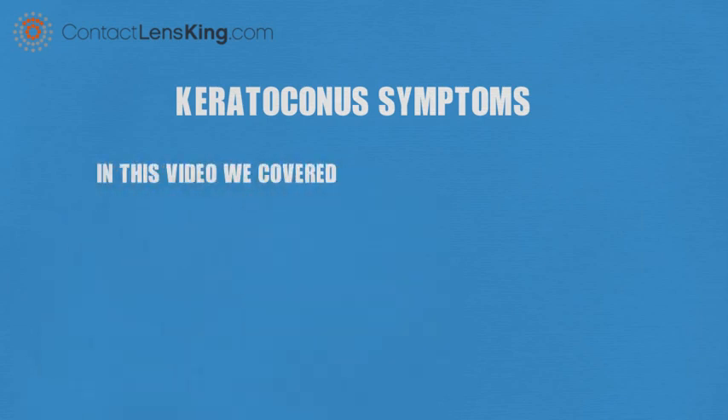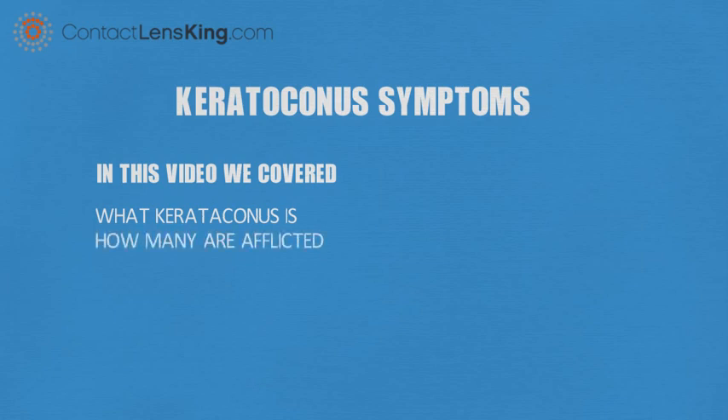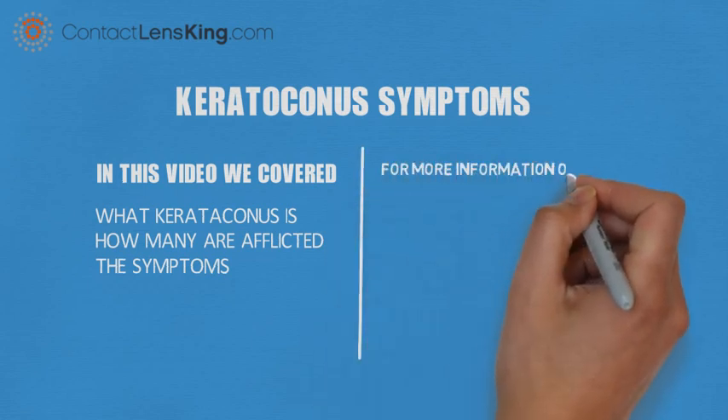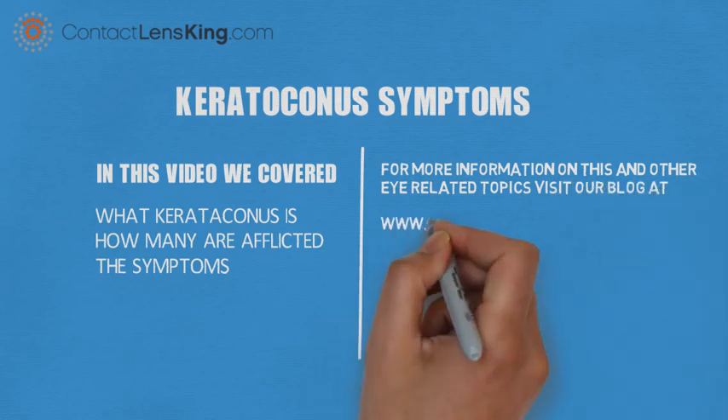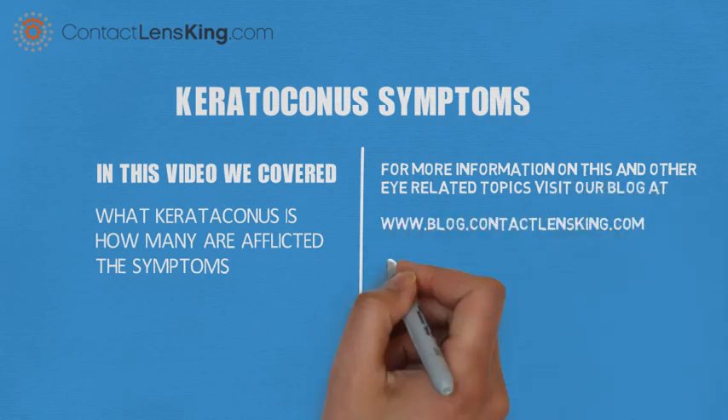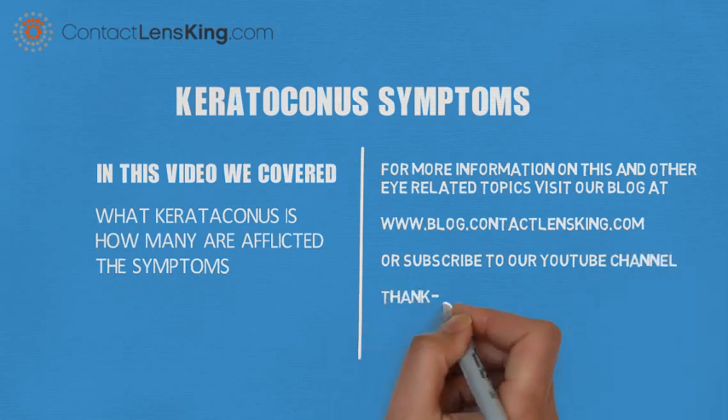In this video we covered what keratoconus is, how many are afflicted with the disorder, and the symptoms associated with it. For more information on this and other eye-related topics, visit our blog at blog.contactlensking.com or subscribe to our YouTube channel.